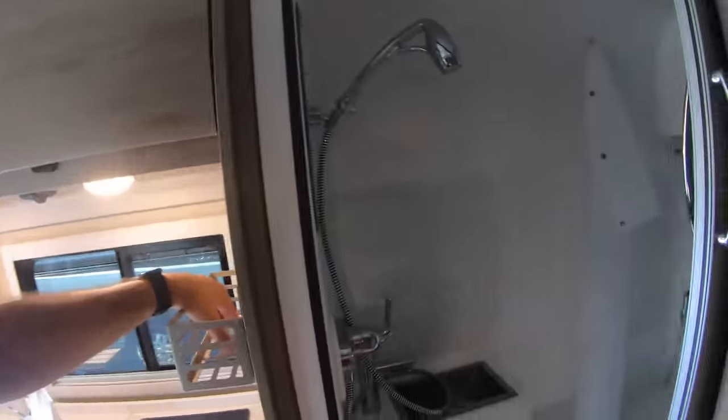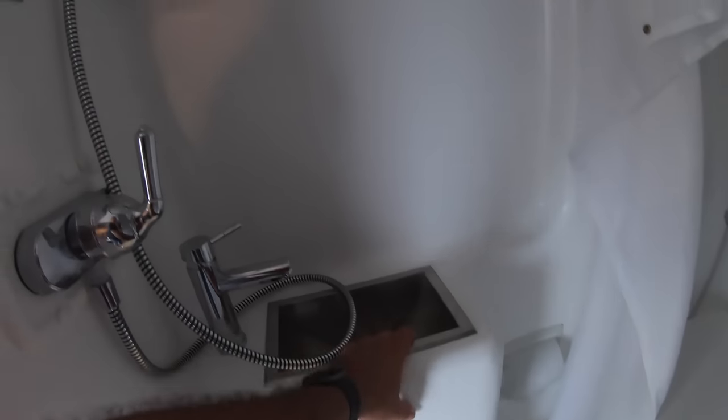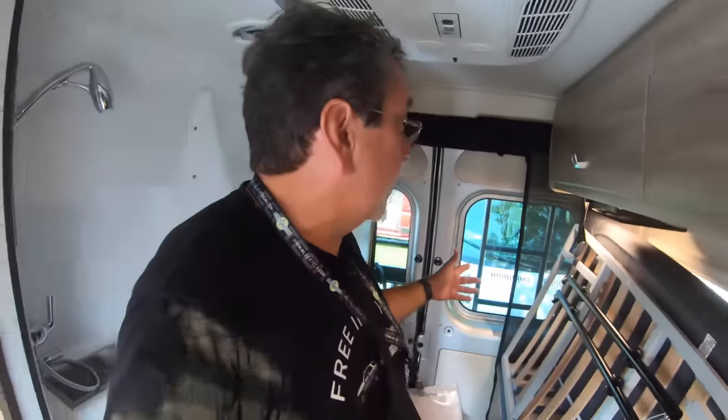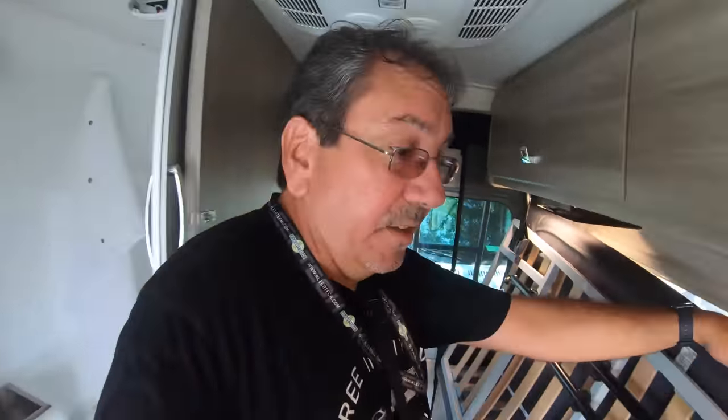Here we have the wet bath — one of the better ones. You have a curtain so you don't get too wet. That's a porcelain toilet, and here you have a small sink. For an RV this small — I believe it's 21 feet long — you have a lot of the amenities.